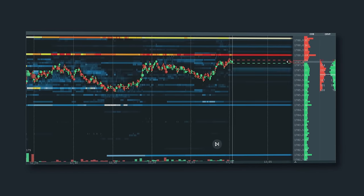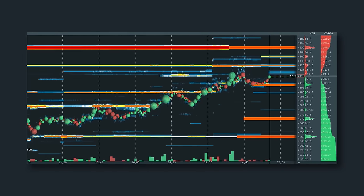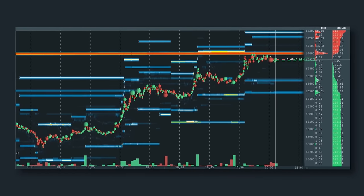Our unique trading platform can help by visualizing the historical order book. It reveals where dominant market players have positioned their orders, helps you spot aggressive market buyers and sellers, and clearly identifies actual levels of support and resistance.